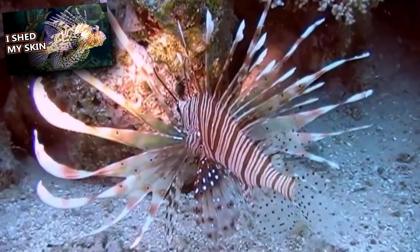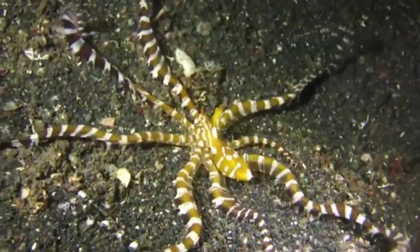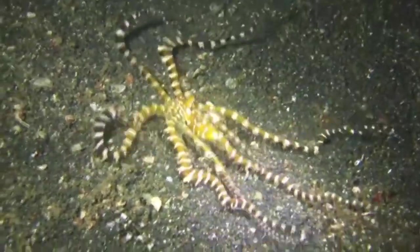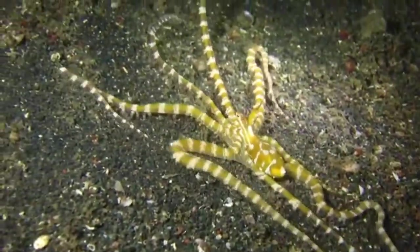They may be eaten by larger fish like flounder and scorpion fish, but they use mimicry to hide themselves. The Wonder Octopus has a unique body pattern that doesn't change. Like our fingerprints, they can be individually identified by their personal pattern. They can, however, change their color and their shape.